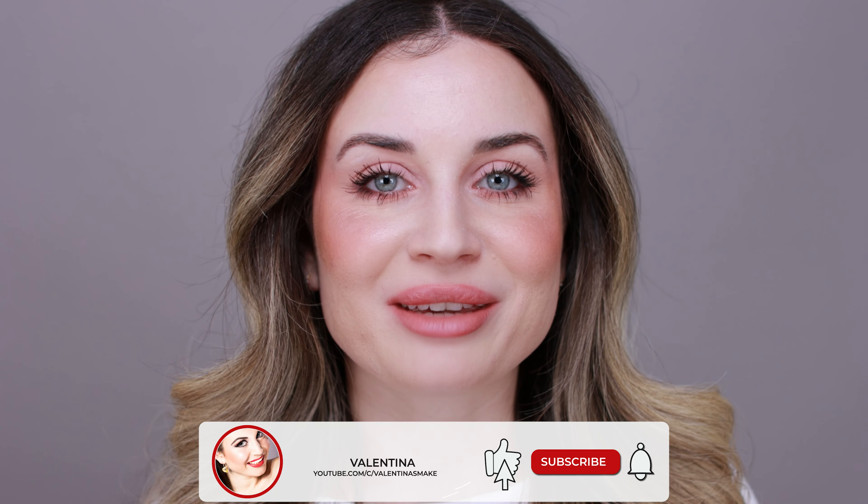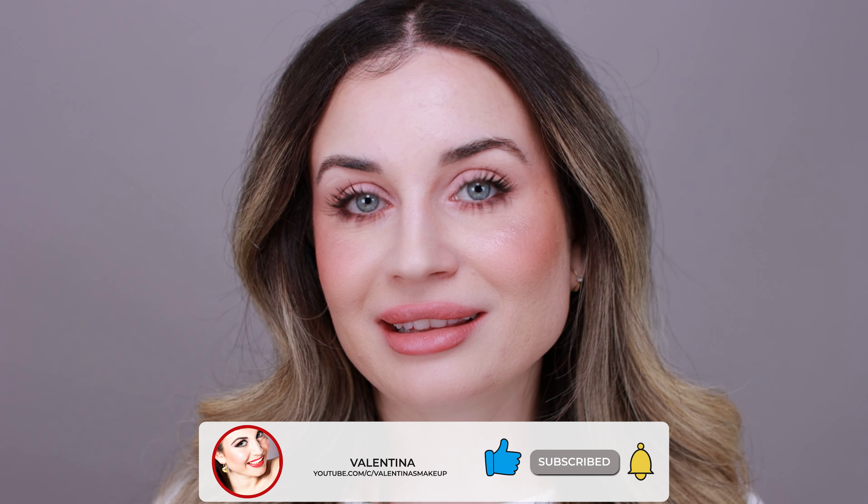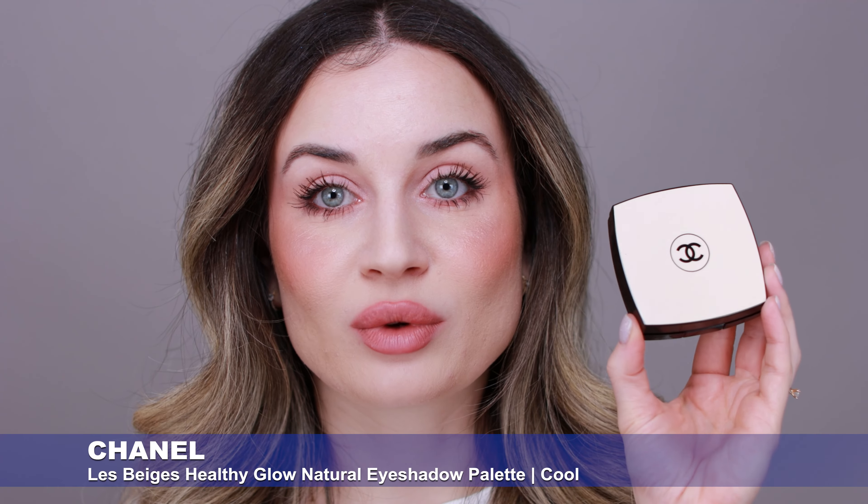Hi everyone! Welcome back to my channel, and if you are new here, hi! My name is Valentina. I'm a makeup lover and I like to test makeup products, and in today's video I'm going to test a new eyeshadow palette — I have this one from Chanel.